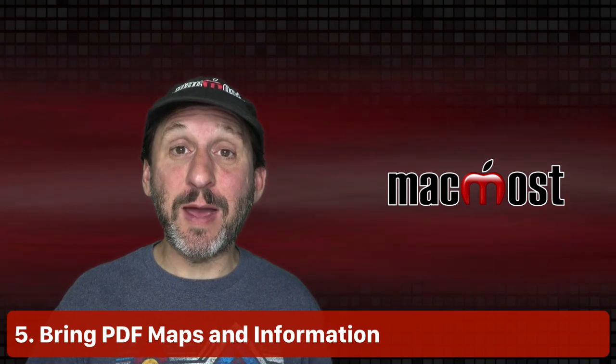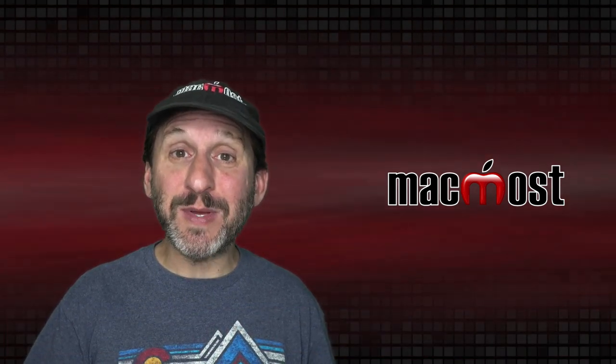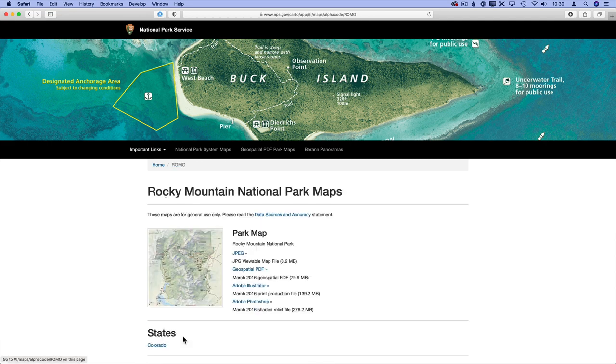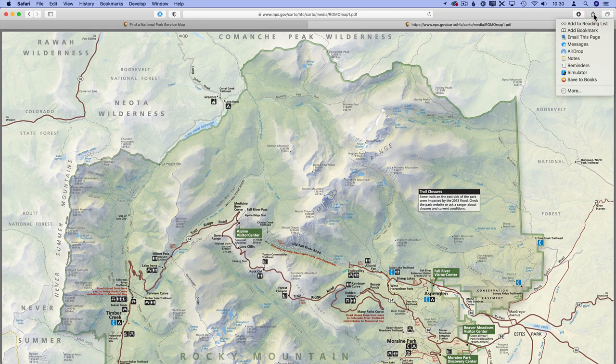You can also take actual maps with you by loading up PDFs on your iPhone. The Books app is actually a very good PDF viewer. You can visit the park website or find information online — a lot of times those pamphlets you can get in visitor centers are actually downloadable PDFs online, so you can load them up on your phone instead of having to carry them with you.